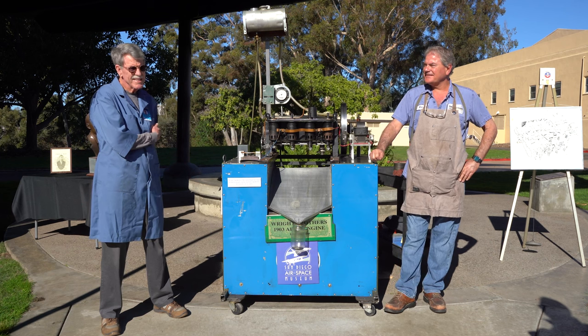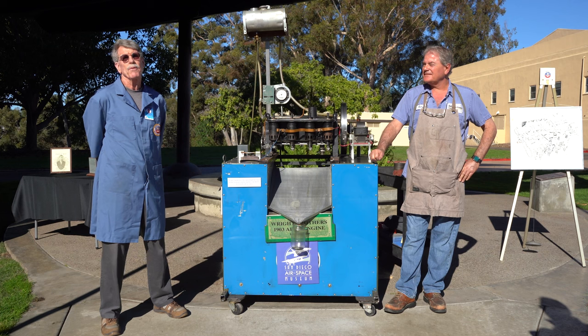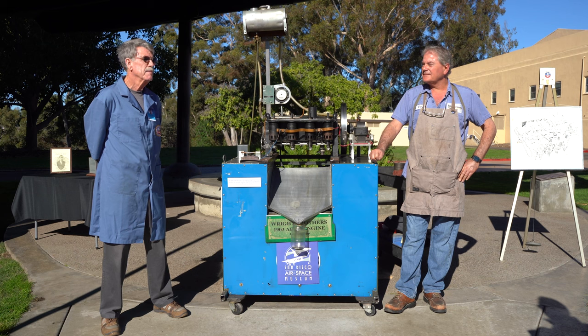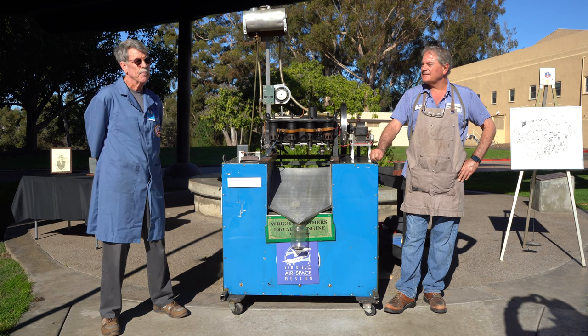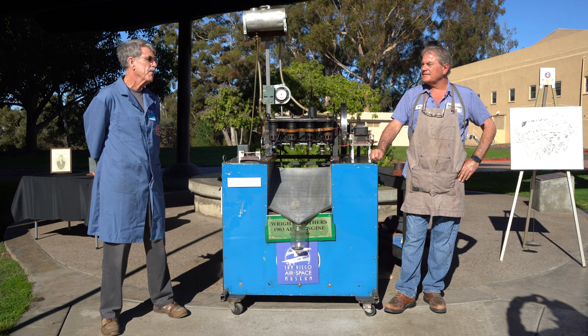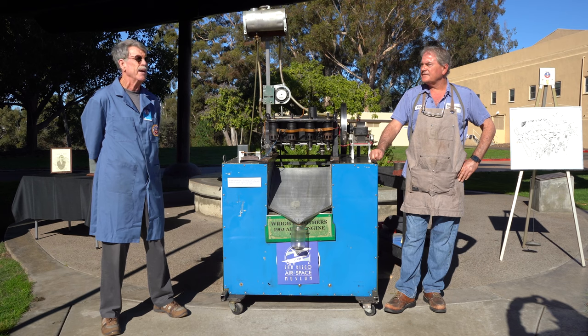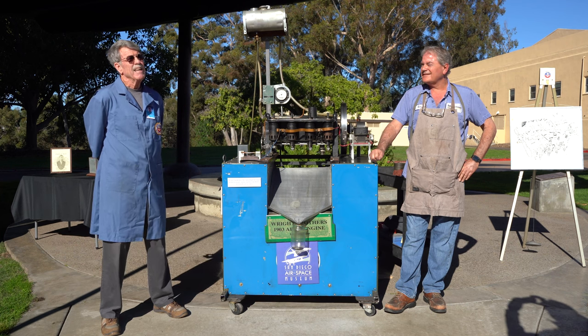Last summer, they were getting ready to go into production on the last book about the Wright Brothers — Tom Hanks bought the movie rights to it. They needed to find out how the Wright Brothers started their engines, so they called the museum back at Kitty Hawk and asked for the steps. That museum told them, 'We don't know.'